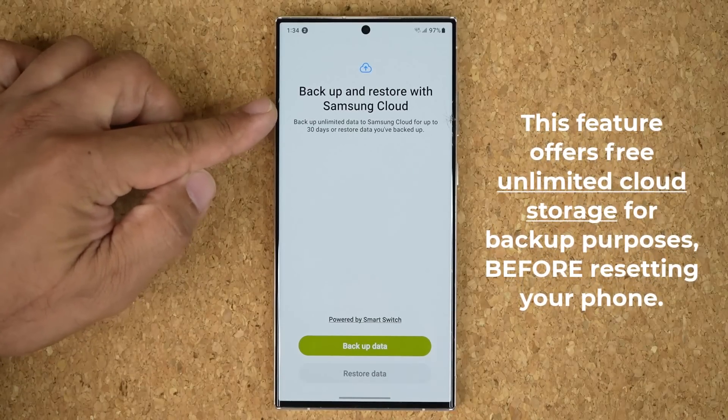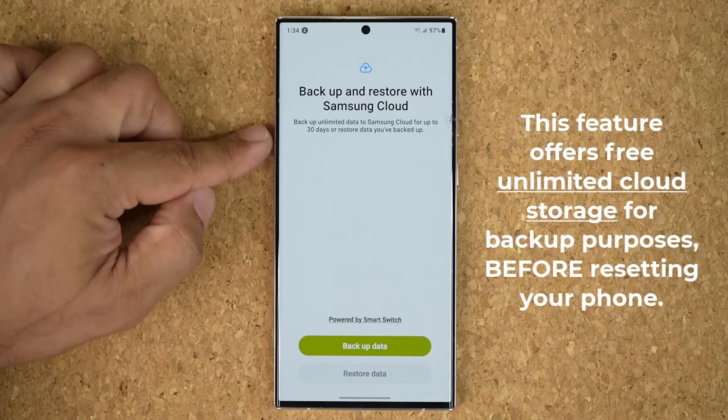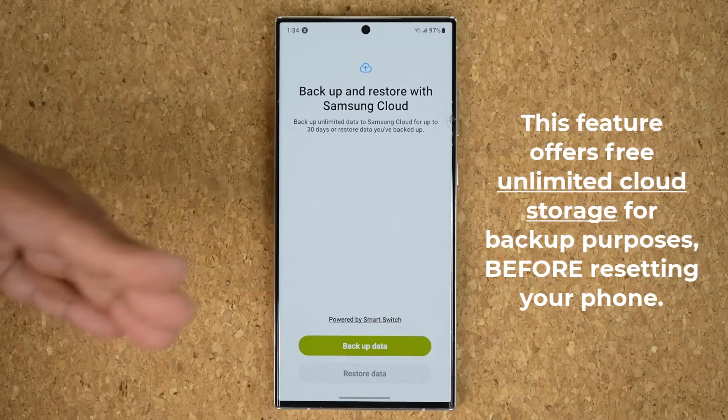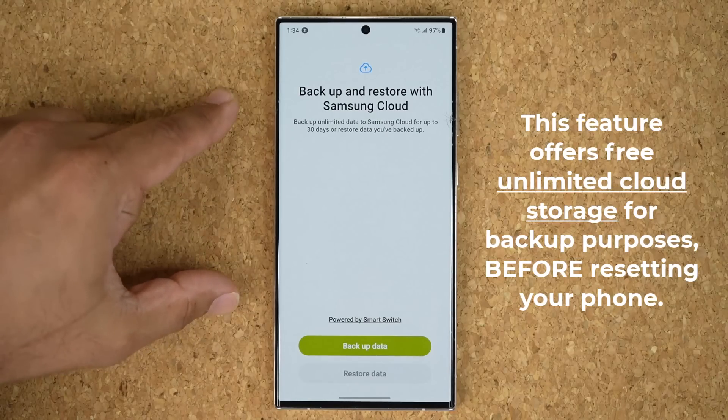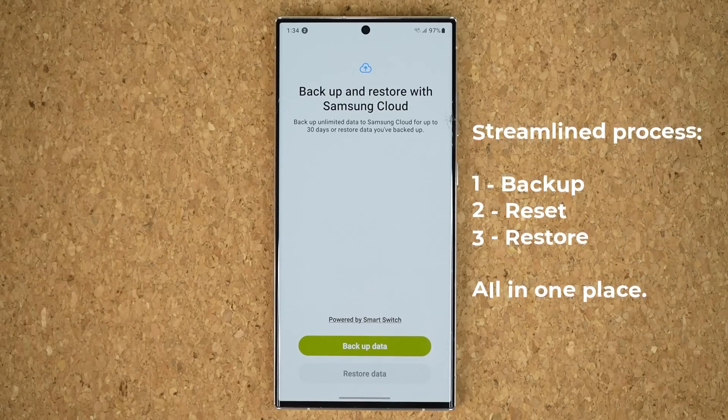Right here it says backup unlimited data to Samsung Cloud for up to 30 days. So before you reset your phone to fix it, you can just back up the entire phone to Samsung Cloud — even if your phone has 500 gigabytes of data.